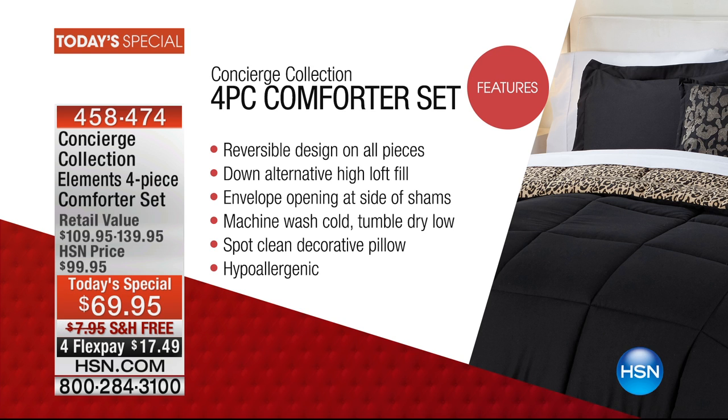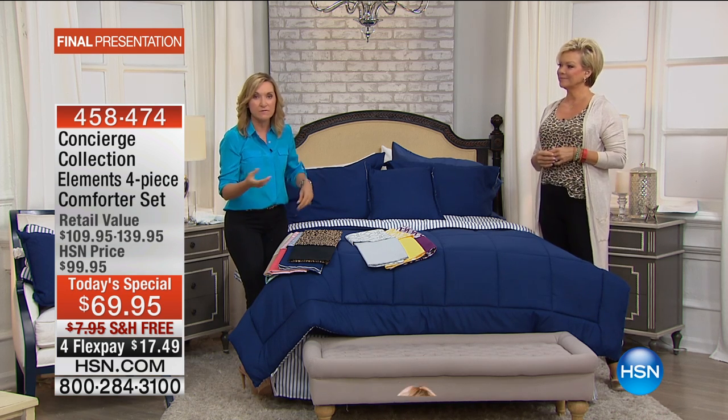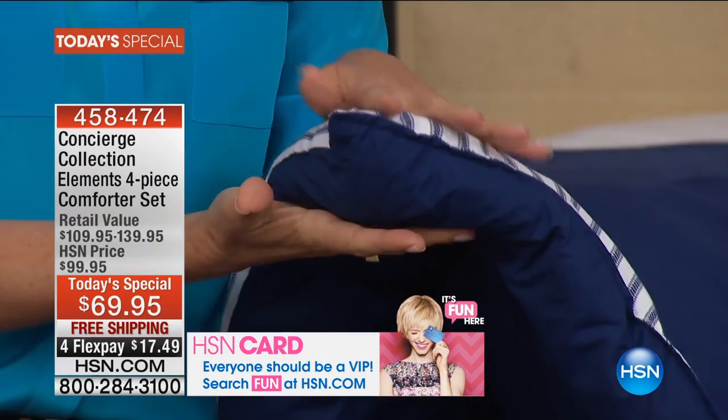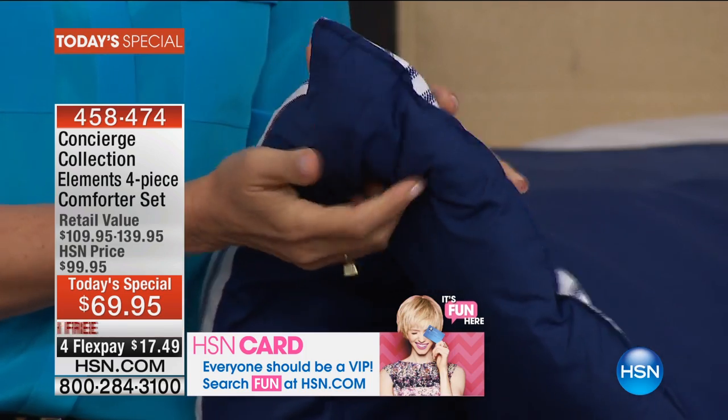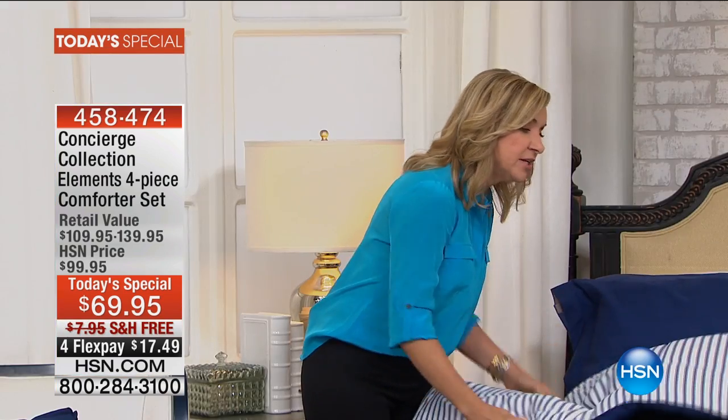Reversible by design — every piece is reversible so you really can get multiple looks. It's affordable enough that you can change your bedding every couple of months. It's a down-alternative comforter, perfect for any time of year. It's lightweight, not bulky, heavy, or hot, and it's super soft to the touch because it's microfiber.